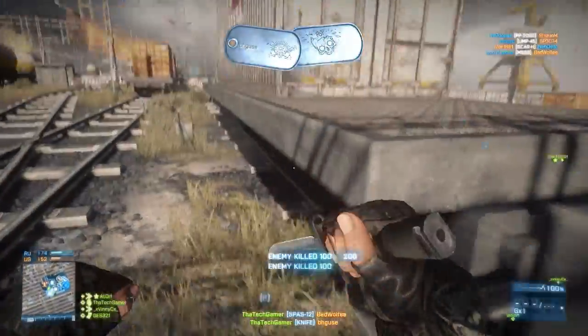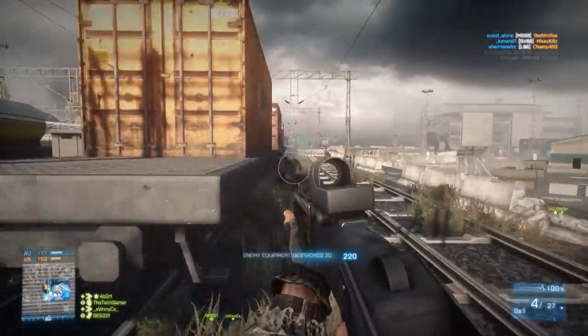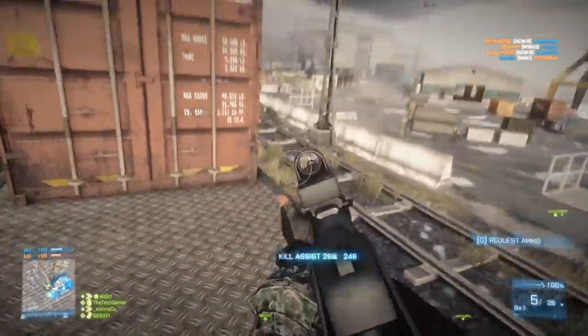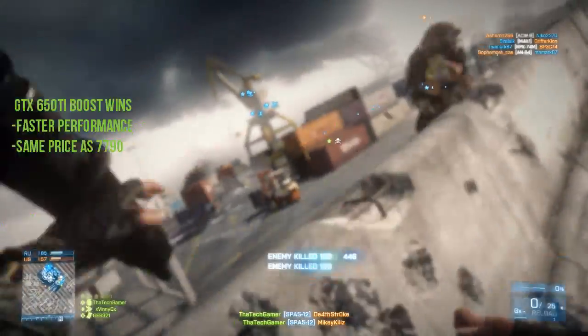So who wins and why? As a result, the GTX 650 Ti Boost wins this battle. Although the 7790 offers better power consumption and a better game bundle, the 650 Ti Boost wins because it offers an overall faster performance rate for the same price as the 7790.